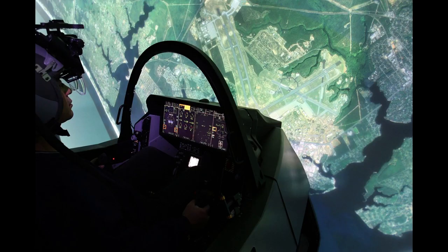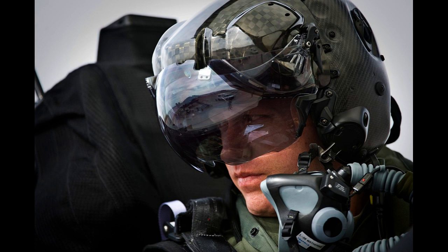The cockpit of the F-35 is also very interesting. It has a large touchscreen panel that displays all of the information to the pilot, such as flight instruments. In addition to this, the F-35 does not have a heads-up display, or HUD. Instead, all of the information that would be displayed in the HUD is shown in the pilot's Helmet Mounted Display, or HMD.